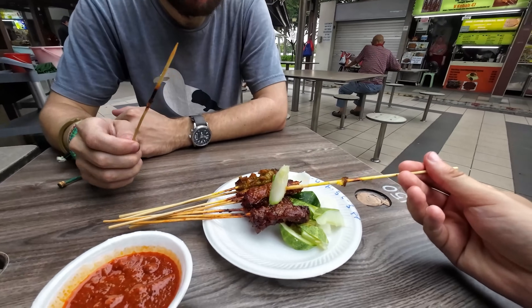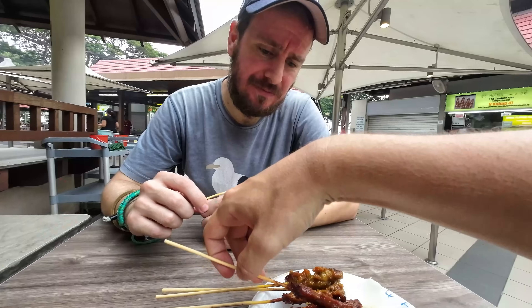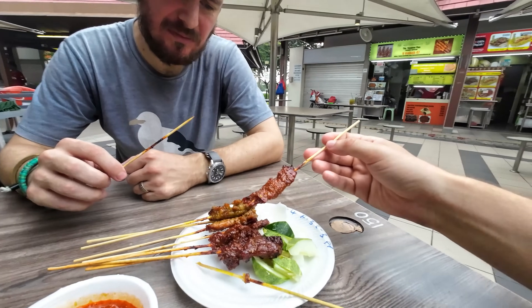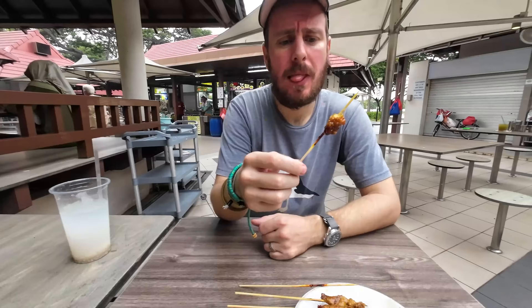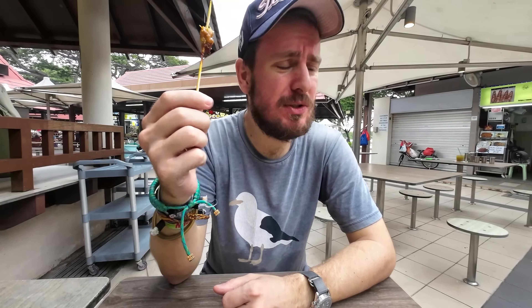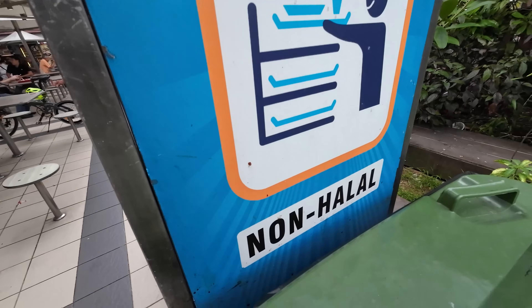It's not that sweet — there's a spicy aftertaste to it. The cucumber is there to reduce the spiciness. I'm not usually a big fan of mutton — I prefer chicken, pork, or beef — mutton is a bit chewy. But the taste is actually not bad. The chicken is the best one. Interestingly, the food court has both non-halal and halal sections.